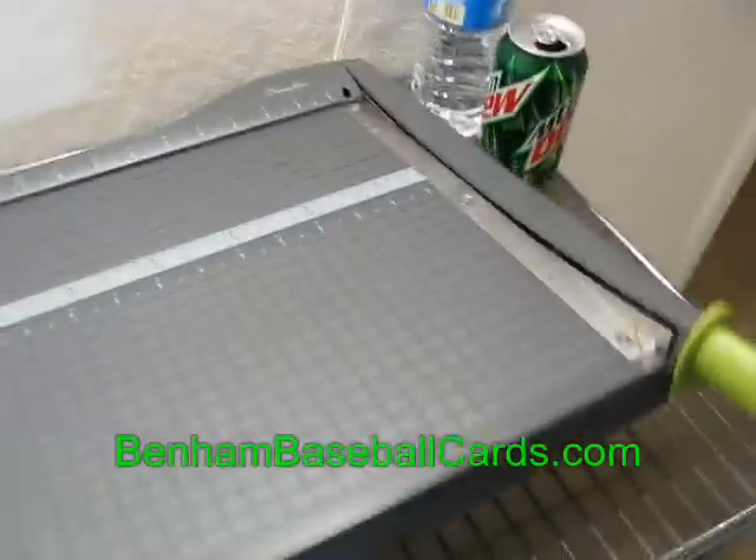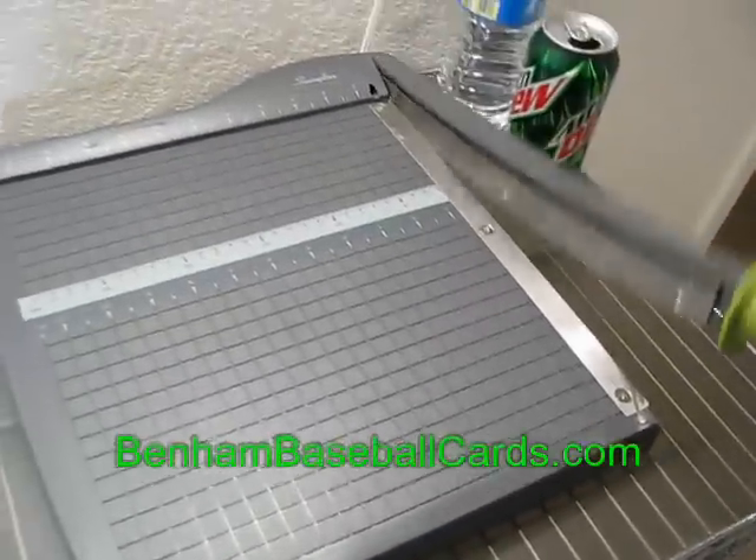I've also got my little guillotine cutter here — it doesn't weigh very much.